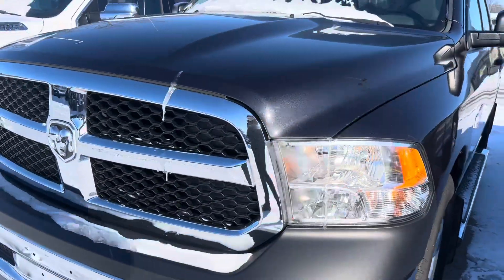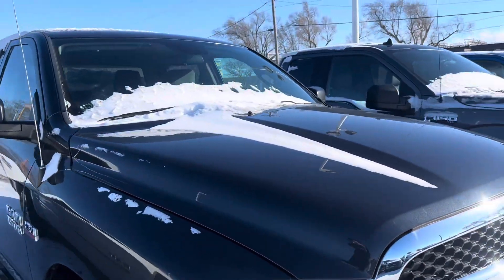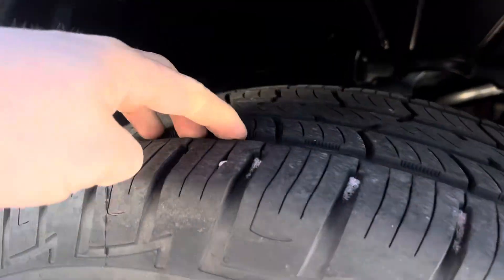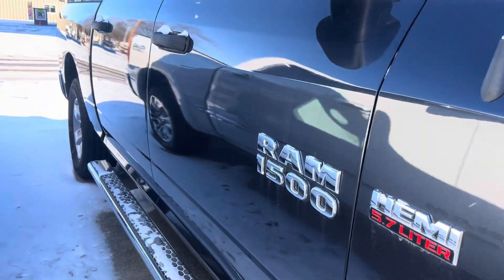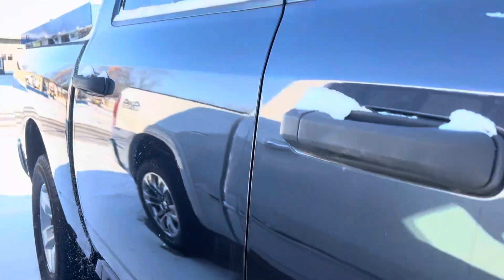The front bumper and everything looks good. Not really seeing any rock chips or anything along those lines. Hood looks good as well. Fenders look good. Tires all the way around appear to be almost brand new — you can see the entire tread is excellent. Wheel checks out good. The doors and everything look good here.